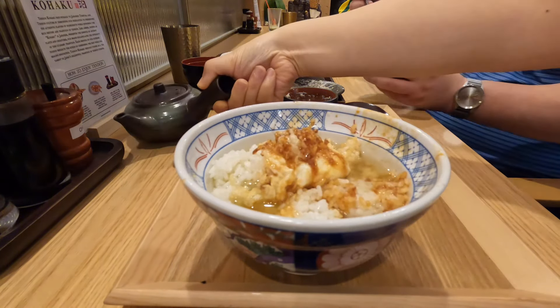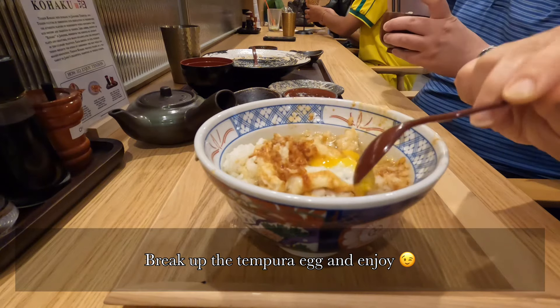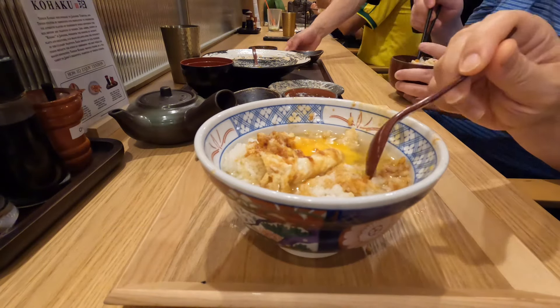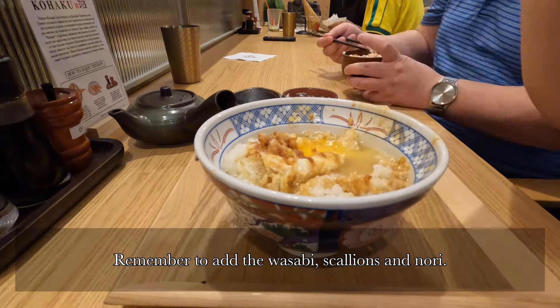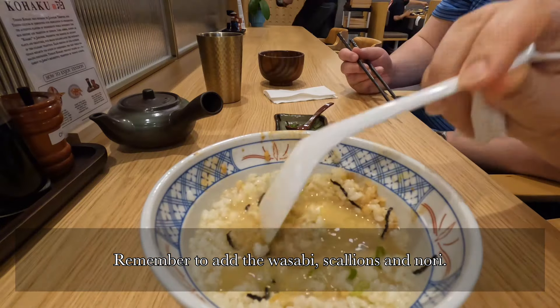This is a fried soft-boiled egg — the interior is still runny. Break the yolk apart and enjoy that with the rice; make sure you add in the condiments. I'm personally not a fan of wasabi, especially the artificial type, but this is different — it is so fresh and fragrant and definitely elevated the entire rice bowl.